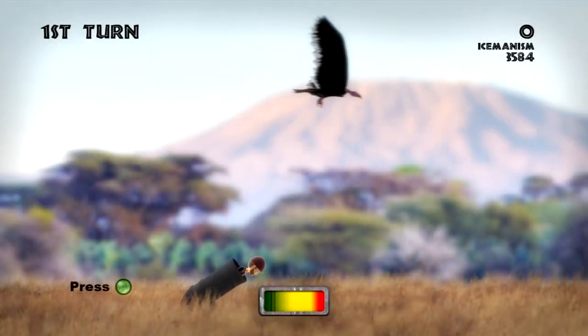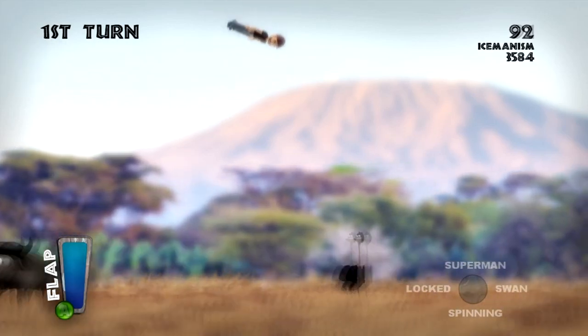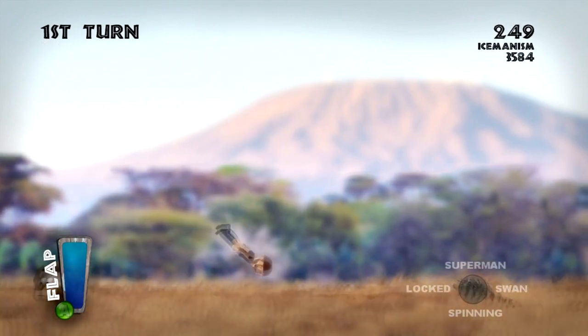Hey everyone, Ryan with Two Guys Gaming, and today we are looking at a game made by Lighthouse Game Studio called Avatar Cannon. Avatar Cannon is very simple but yet incredibly addictive — you shoot your avatar out of a cannon.